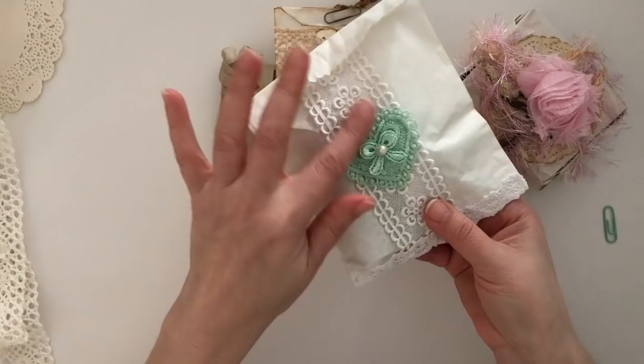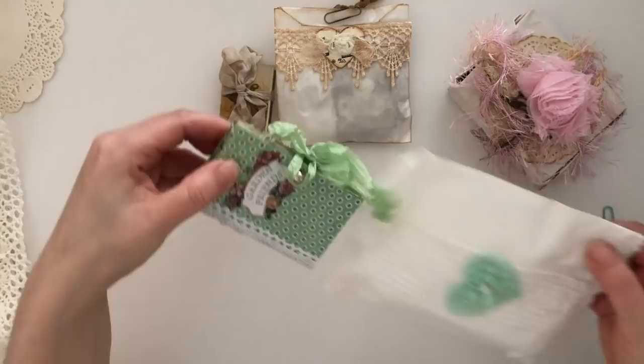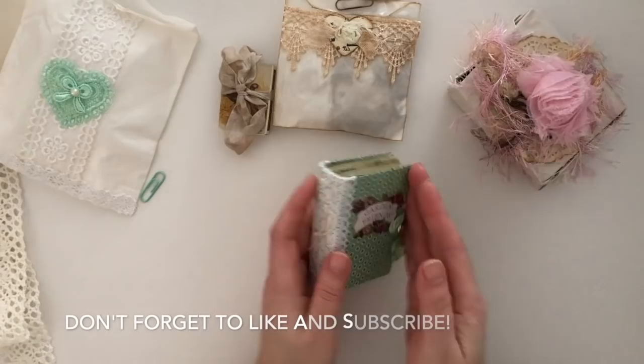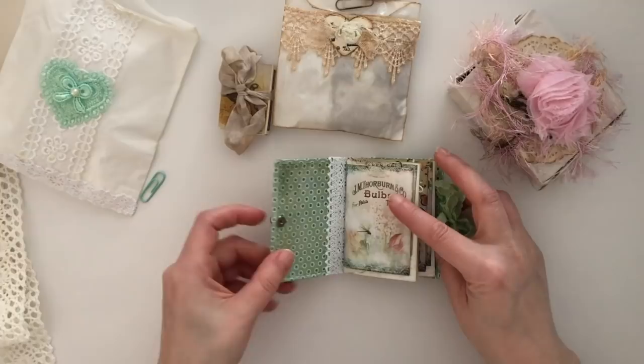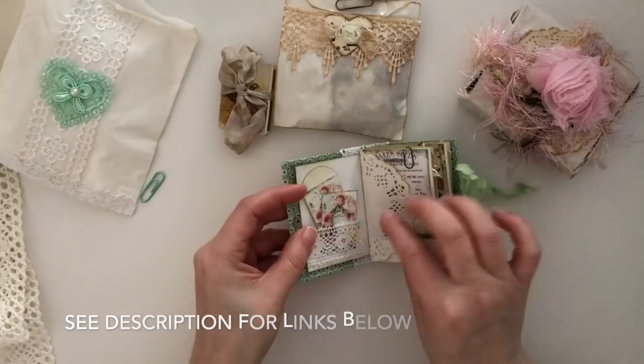They all have a tiny journal that she made for me. We did a swap of micro mini journals, and she didn't just make one — she made me four. Look how adorable, you guys! If you watch my videos and you subscribe to my channel, you know I love micro mini journals. I love making them, I love swapping for them. This is just a fabulous little treasure from Teresa.